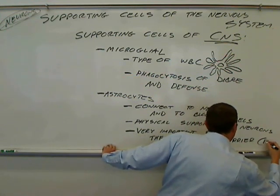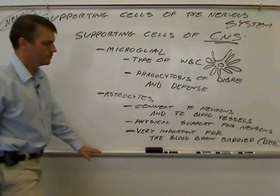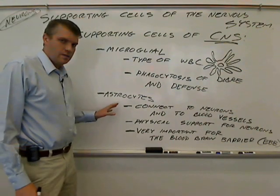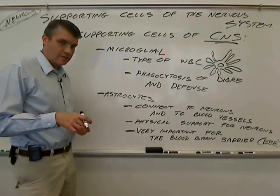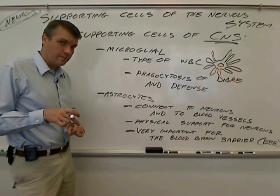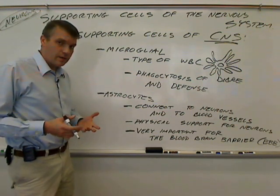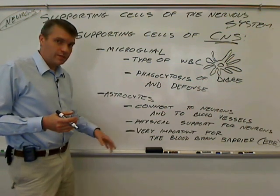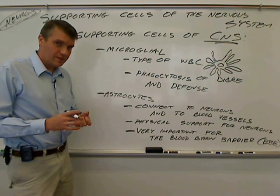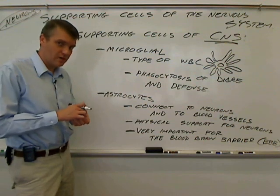Astrocytes are very important for the blood-brain barrier, or BBB. In the way that they connect to the blood vessels, they make up part of that blood-brain barrier. The blood-brain barrier is a barrier literally between the blood in those blood vessels and the tissues of the CNS.